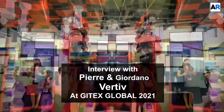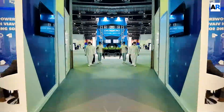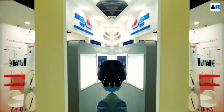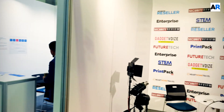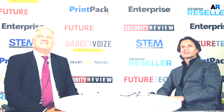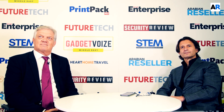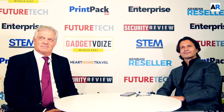Thank you so much for joining us. Thank you, Pierre and Giordano for speaking to Aremen Reseller. They're both from Vertiv. We would like to speak about their presence at Jitex and the solutions they offer on the market. So thank you once again for speaking to us. Thank you, Chris. Nice talking to you again. Really appreciate the opportunity. Great being here.